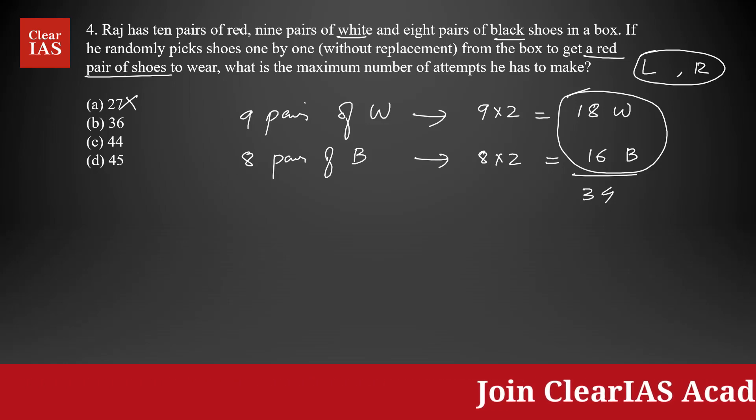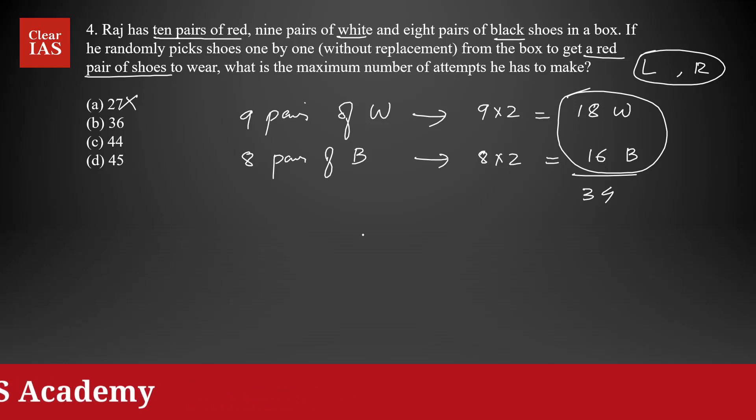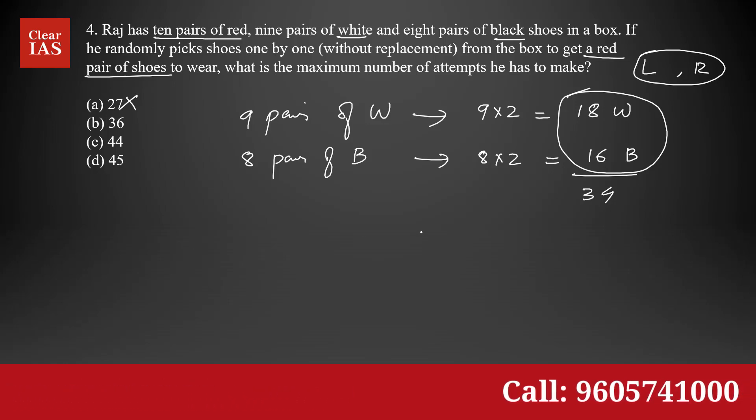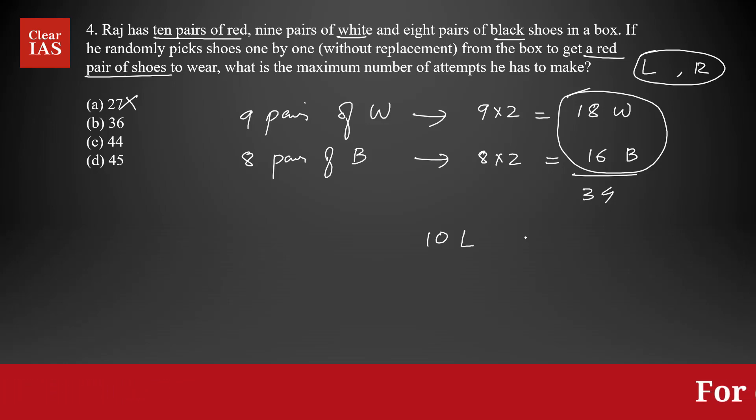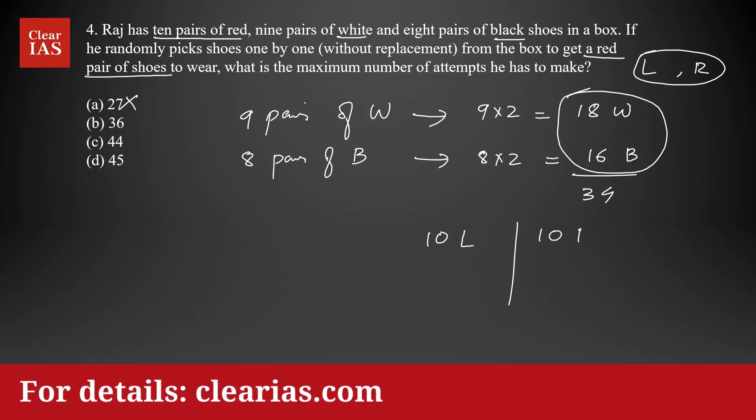Now, how many shoes are left? Only red shoes are left — 10 pairs of red shoes, so there are a total of 20 red shoes. That means 10 red shoes for the left foot and 10 red shoes for the right foot.